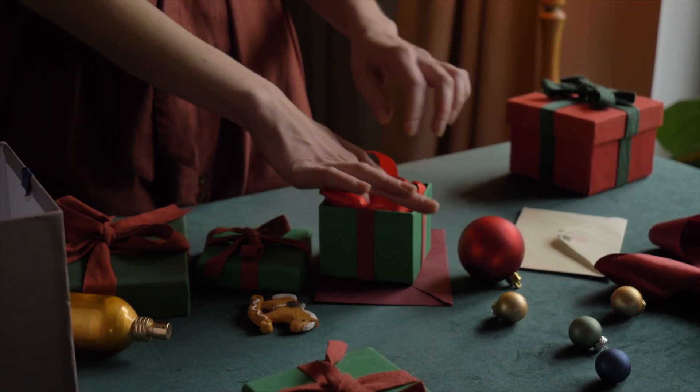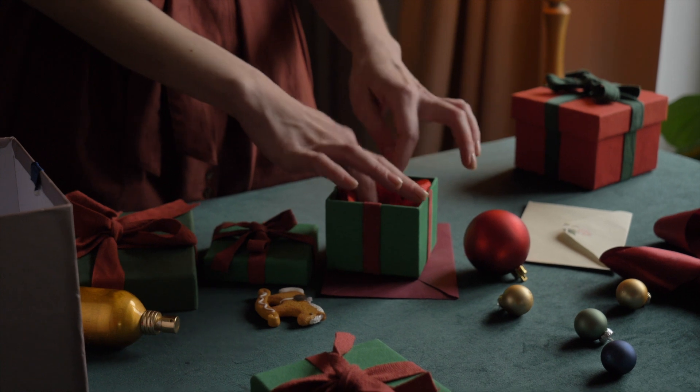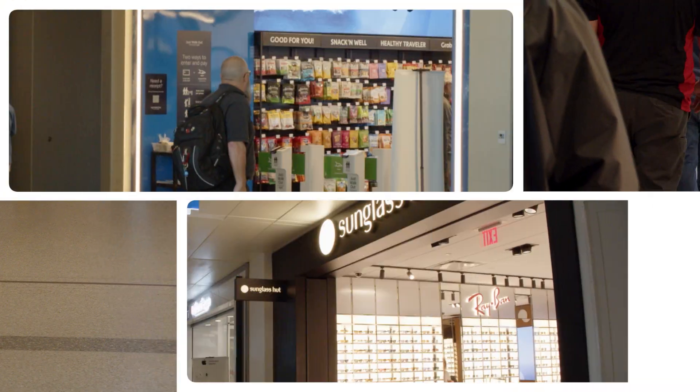And don't forget, if you're traveling with a gift, make sure you leave it unwrapped.